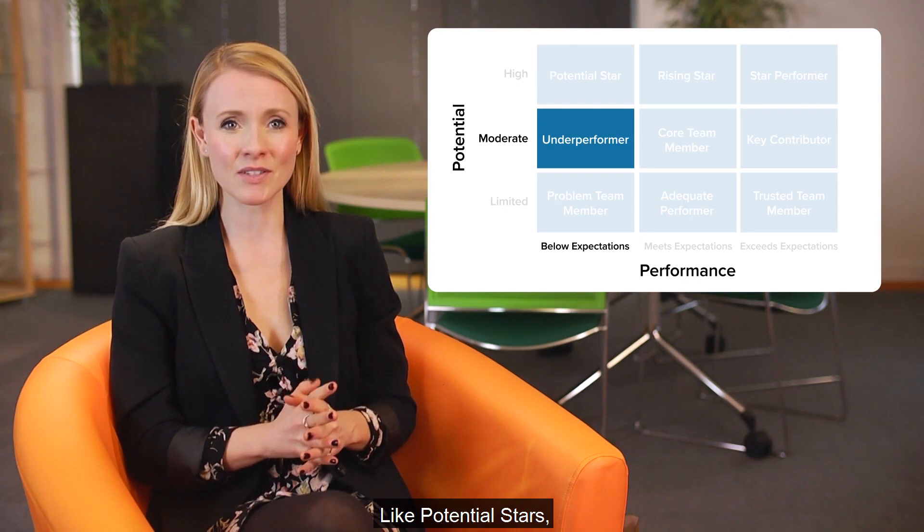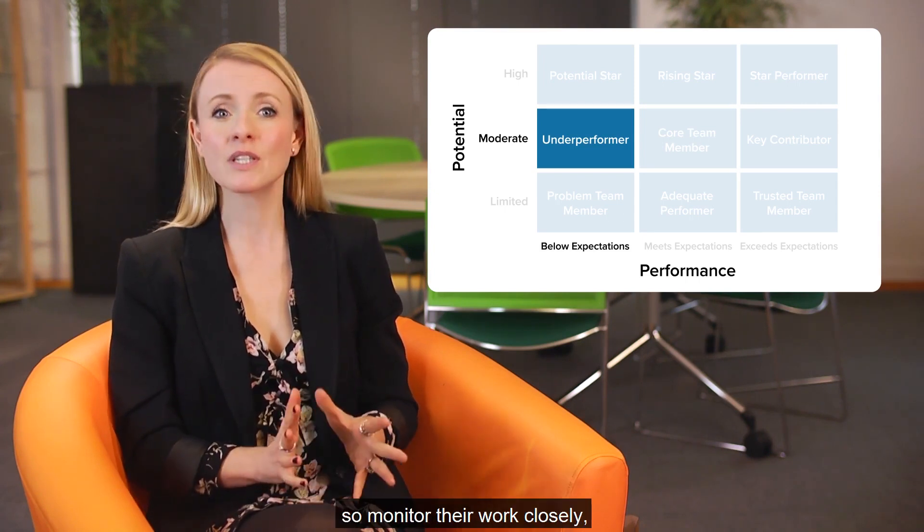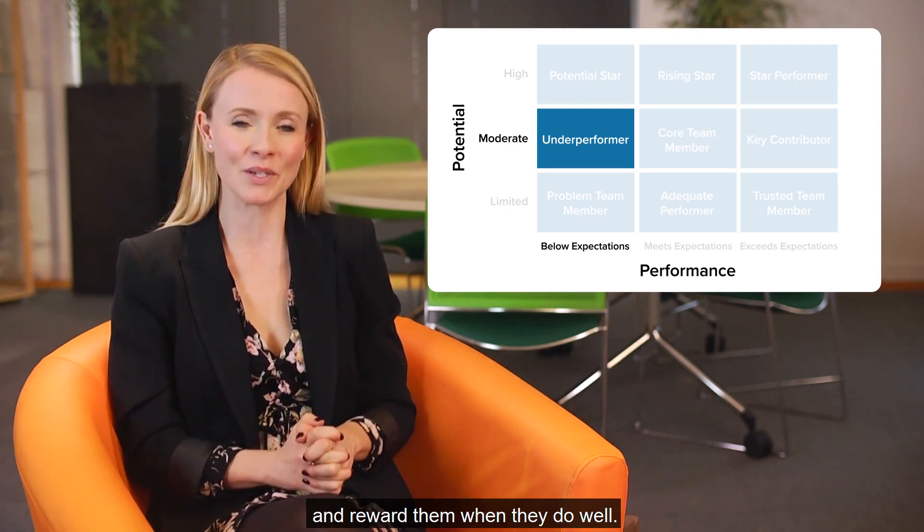Like potential stars, underperformers need to improve their performance. So monitor their work closely, provide them with regular feedback, and reward them when they do well.